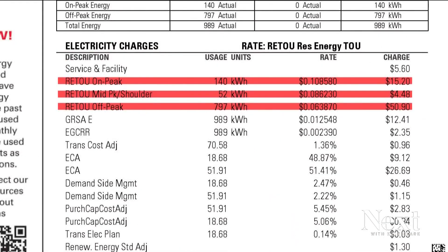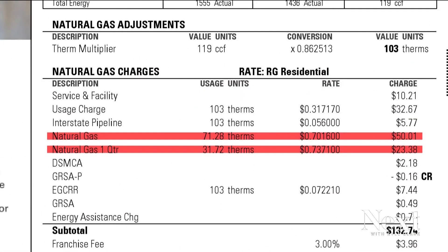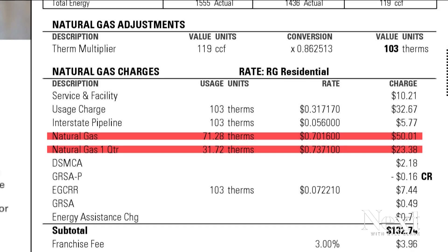The biggest charges on your Xcel bill are the cost of generating and using electricity and natural gas. Here is the short answer as to why you're paying so much for natural gas: the left side shows the cost Xcel paid last year, and the right side shows the recent prices paid by Xcel that are then passed down dollar for dollar to us. So I asked Xcel Regional Vice President Jack Eiley why Xcel does not bear any risk for not planning better, like buying and storing gas when it was less expensive.